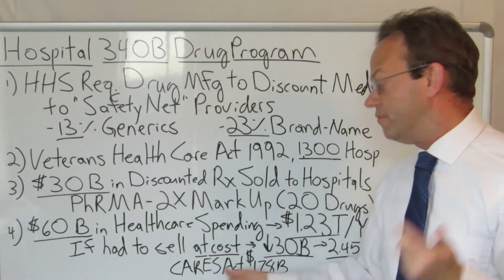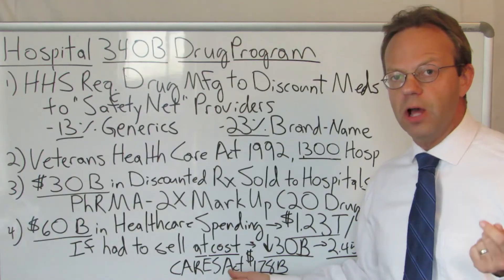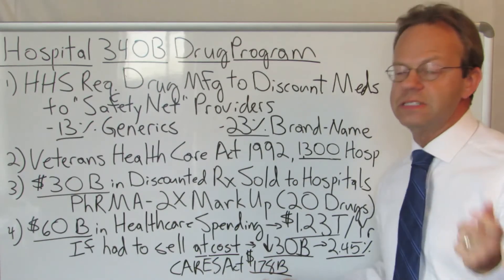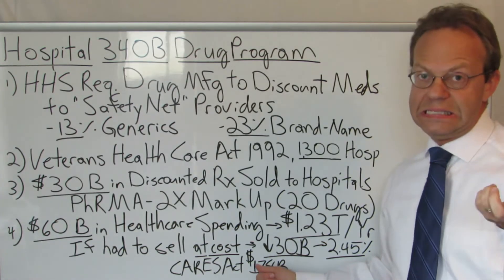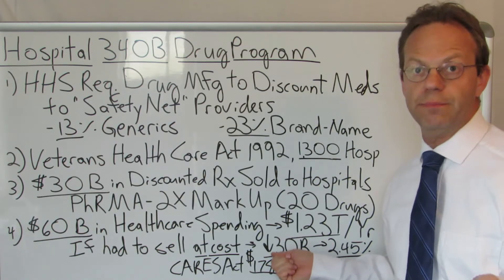Let's put that in the context of the CARES Act from the coronavirus pandemic, where the Department of Health and Human Services just gave hospitals in America $178 billion — that's about six times what they were making in profit off the 340B program.